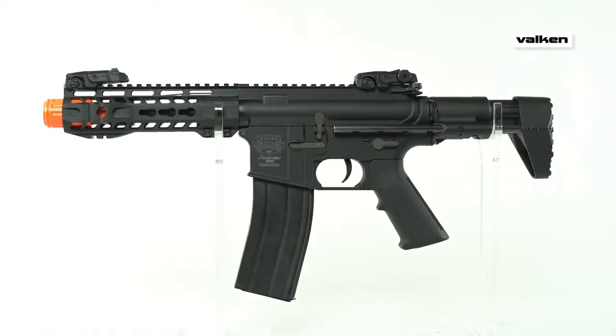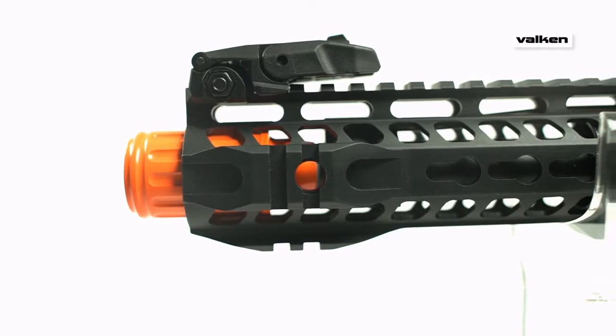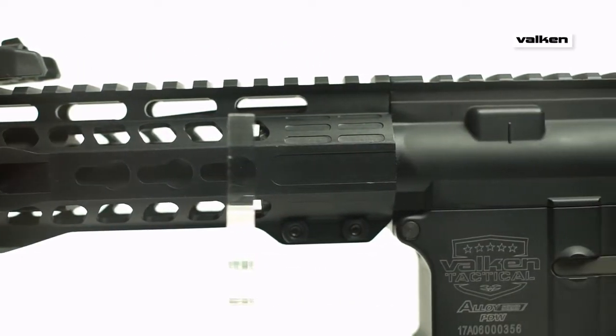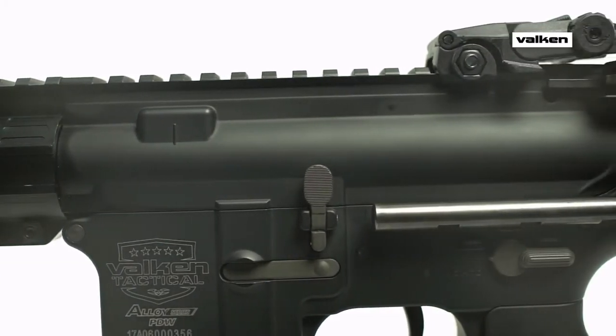The Valken Alloy PDW is the ideal platform for CQB domination. Full metal, measuring at a compact 21 inches in length, and equipped with a full steel 6.03 tight bore barrel, the Valken PDW outperforms its high-priced competition.